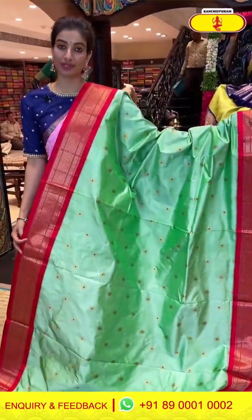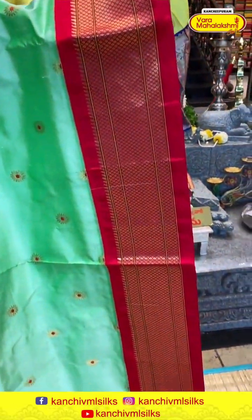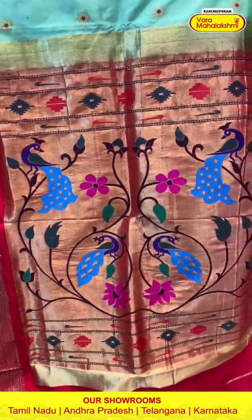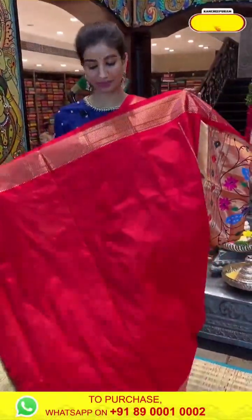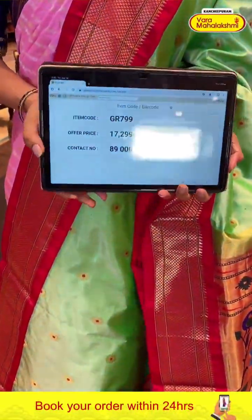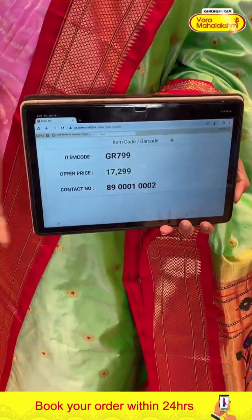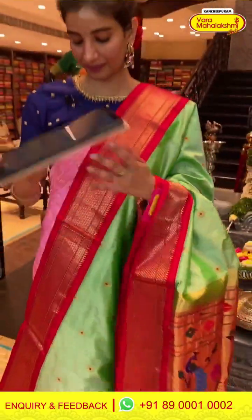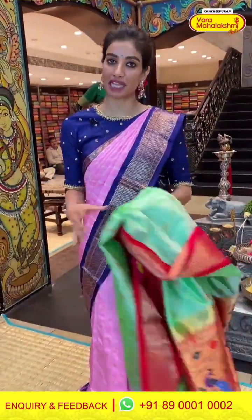Look at this sage green color saree with red color combination. Golden flower booties. Red color Kanchi border. Paithani pallu with beautiful peacocks and flowers, and a red color blouse. Code GR799, price 17,299. Click a screenshot and send to our number.